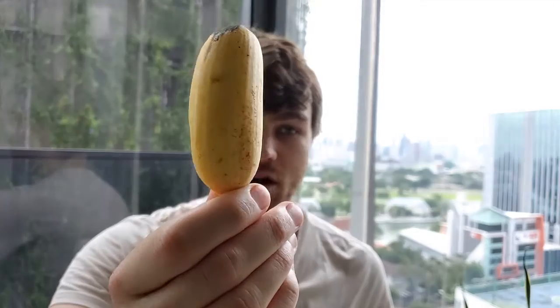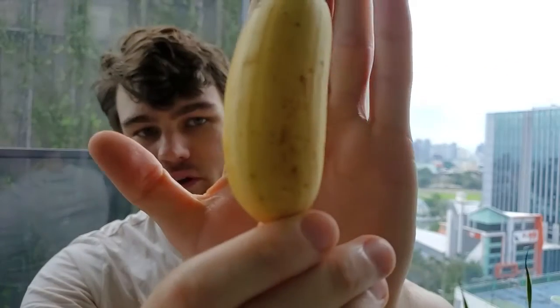Hey guys, so I just woke up which is why I look a little disheveled. Today I have a banana — it looks like a normal banana but it's really small. I've been told these are called egg bananas and they're supposed to be more flavorful. Bananas aren't very exotic, but there are lots of different types and this is just one I'll probably encounter while I'm here.